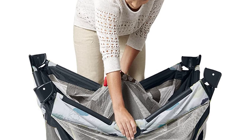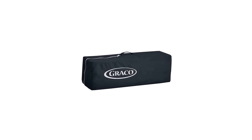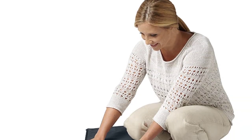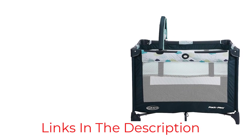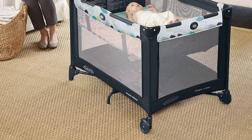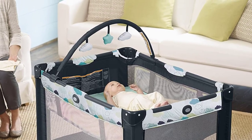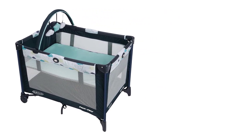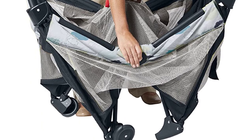Additionally, the bassinet is removable, so you can use it as a stand-alone sleeper at home or on the go. This playard also features a toy bar with soft toys to keep your baby entertained, which can be quickly swapped out or removed as needed. It is made with durable materials and a sturdy frame for safety and security. The push-button fold allows for easy breakdown and setup. In summary, Graco's Pack & Play is a great portable sleep solution with a compact design, removable bassinet, and toy bar.